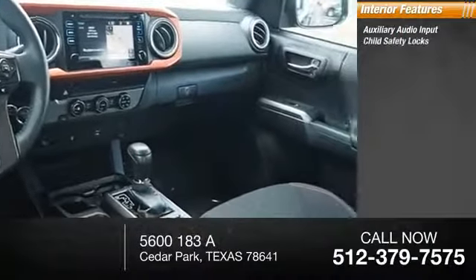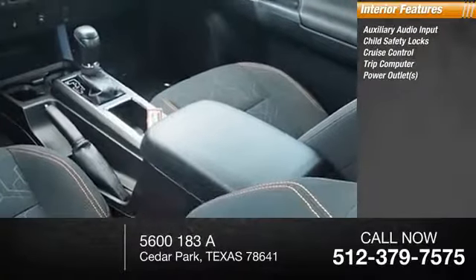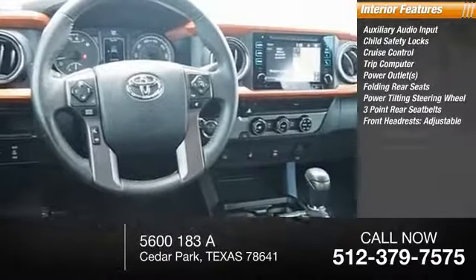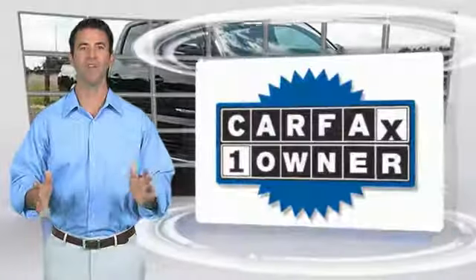Inside you'll find auxiliary audio input, child safety locks, cruise control, trip computer, power outlets, folding rear seats, power tilting steering wheel, three-point rear seat belts, front headrests, adjustable side curtain airbag. Take this vehicle for a spin.